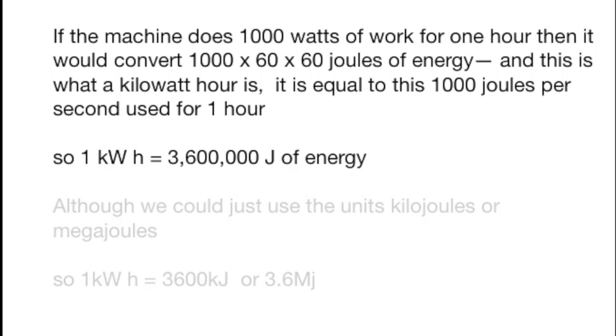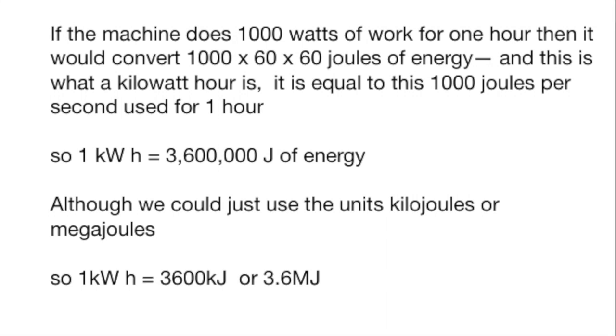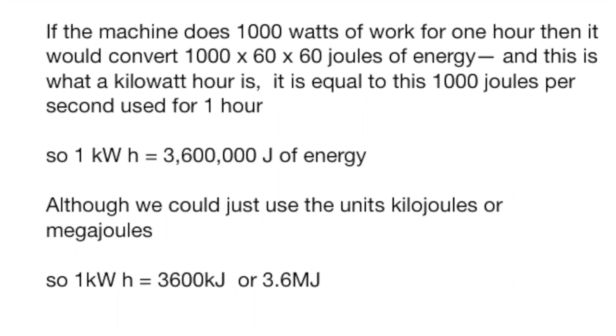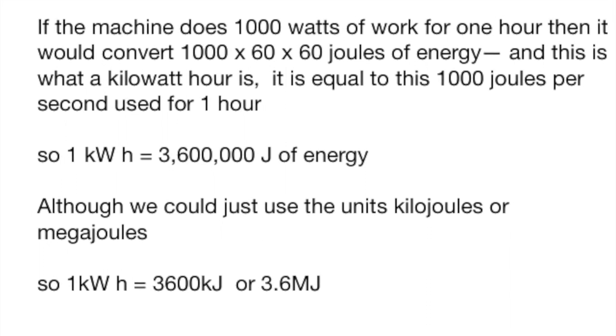So let's take a machine like the heater that does a thousand watts of work for one hour. It would then convert a thousand times 60 minutes in an hour times 60 seconds in a minute — so a thousand times 60 times 60 joules of energy every hour. That is what a kilowatt hour is: something that converts a thousand joules per second for a whole hour. That calculation — one thousand times 60 times 60 — is three million six hundred thousand. So one kilowatt hour is equal to three million six hundred thousand joules of energy.